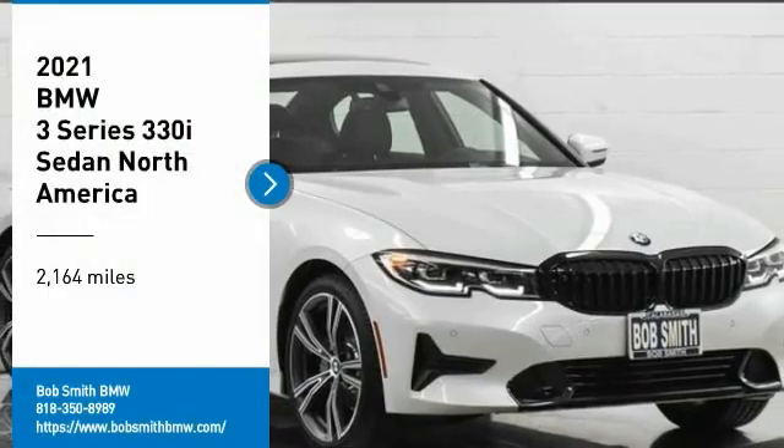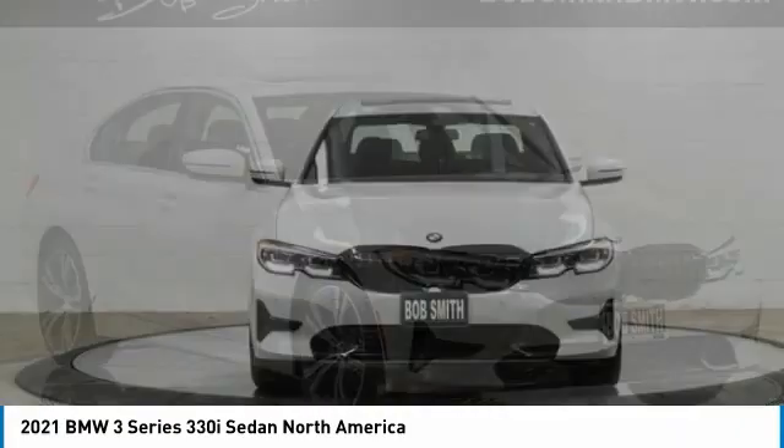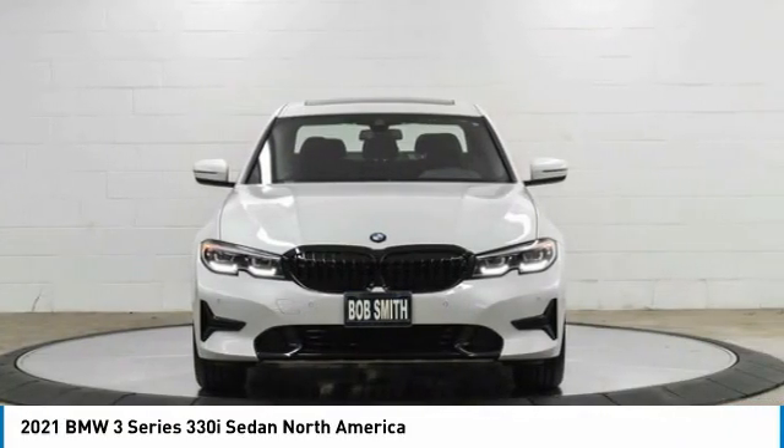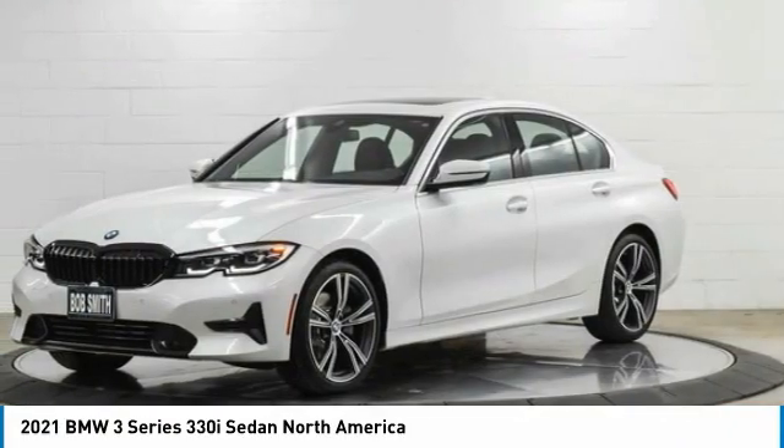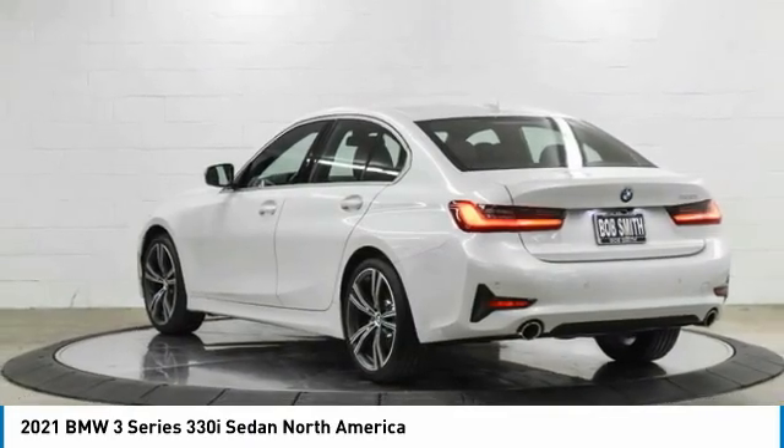Take a ride in the 2021 3 Series — proof that all good things come in threes. The BMW 3 Series has a well-deserved reputation for packing outstanding driving dynamics and excellent quality.